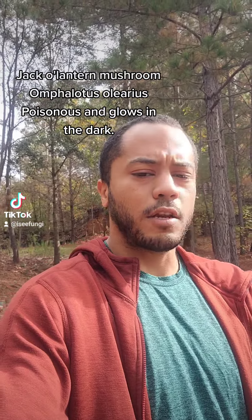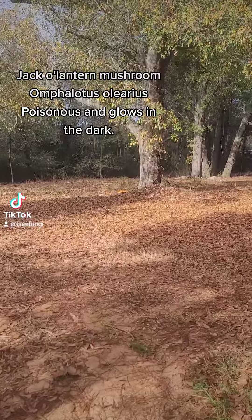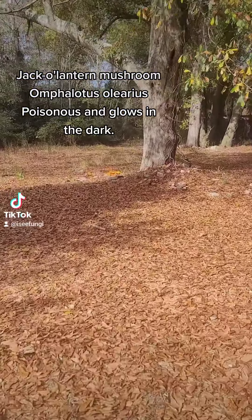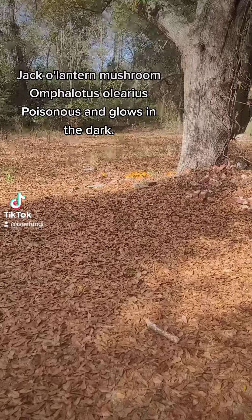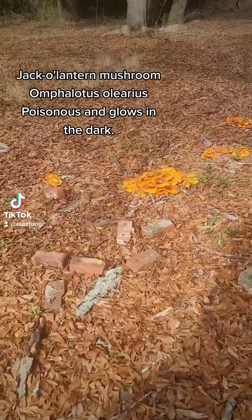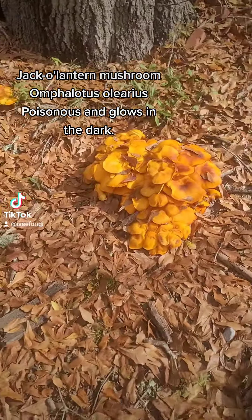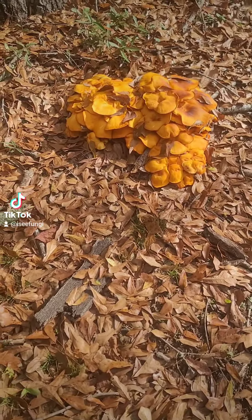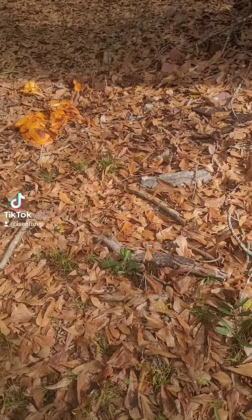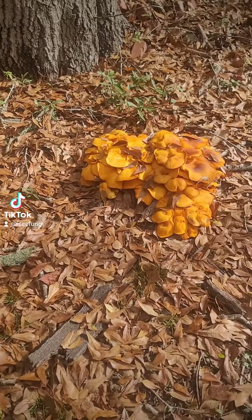I think I'm about to walk up on some jack-o-lantern mushrooms with the dog — saw some bright orange by a tree, and sure enough we got some jacks. Now you don't want to eat these mushrooms right here. There's a ton of them. These sometimes are mistaken for chanterelles, or even kind of this late in the season somebody could maybe accidentally think they're honey mushrooms, but they're not.